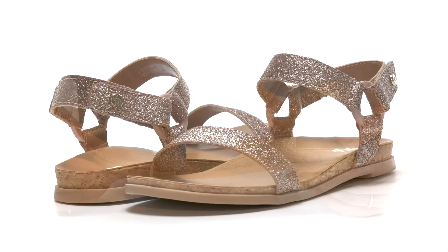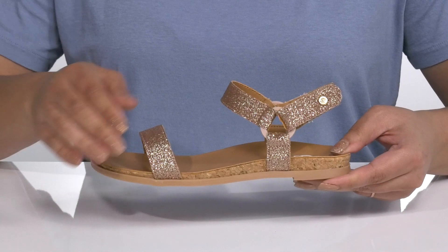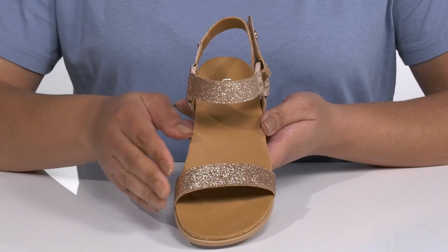Let your child feel their best with these cute sandals by UGG. They feature a synthetic upper with an open-toe silhouette and a strap that wraps around the ankle with an adjustable hook-and-loop closure to give them a secure and custom fit, and another strap that goes over the vamp to lock them into place.